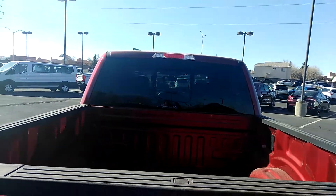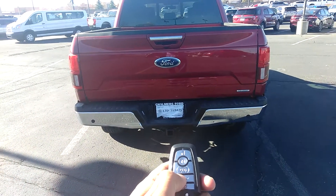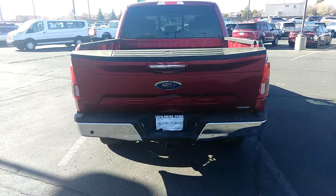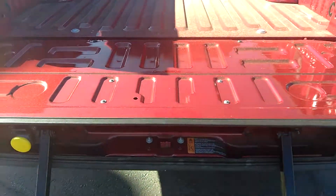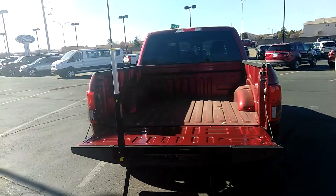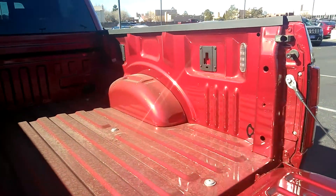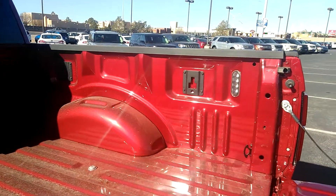It has a power rear window and also the tailgate assist. It does also come with the tailgate step on it, as well as the bed lights, which you can see on the corner there. Another thing it is equipped with in the bed is the 4-point locks as well as the hooks to go ahead and do tie-downs.